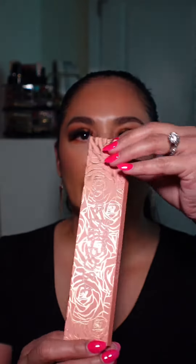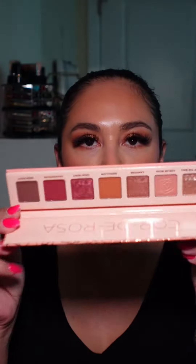And then I got this eyeshadow palette called Corde Rosa. The packaging is really pretty. And then these are the shades — they're so beautiful, like perfect for summer.